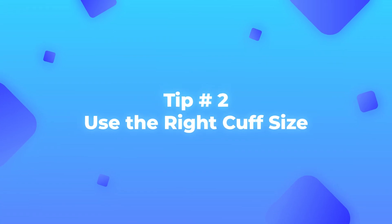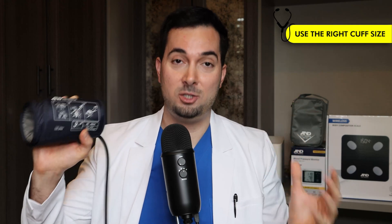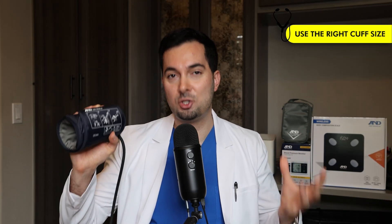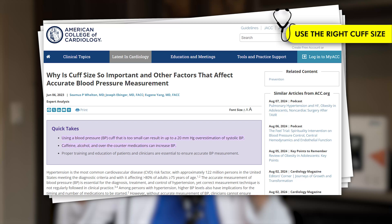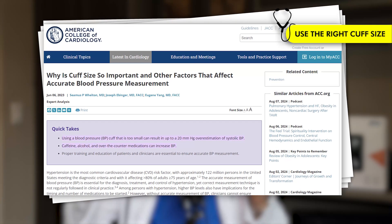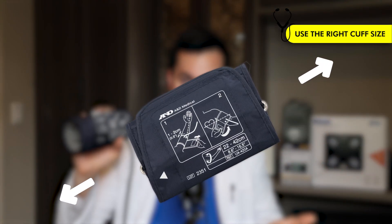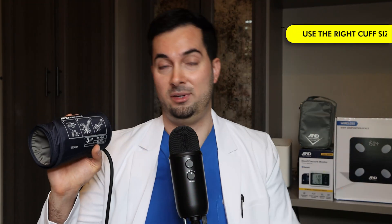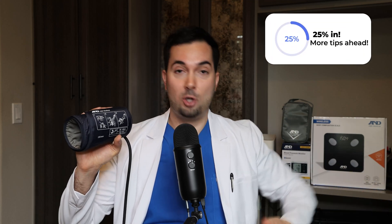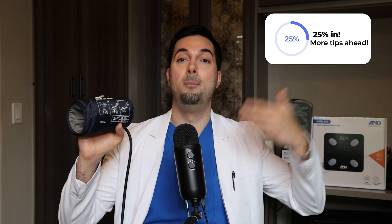Moving on to tip number two: let's talk about your blood pressure cuff. This is probably one of the most common mistakes I see patients making. Studies have shown that using a cuff that's too small can overestimate your blood pressure by about 5 to 20 millimeters of mercury — quite a significant overestimation. Using a cuff that's too big can underestimate your blood pressure by on average about 3.6 mmHg. These discrepancies can have a massive effect on your health, potentially leading to an incorrect hypertension diagnosis or missing treatment.